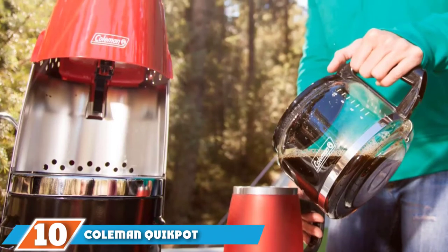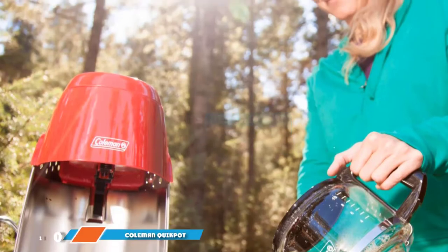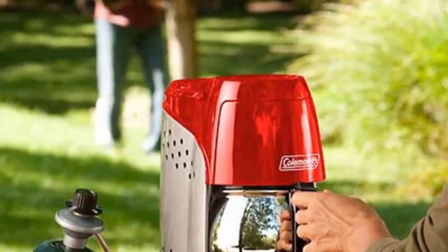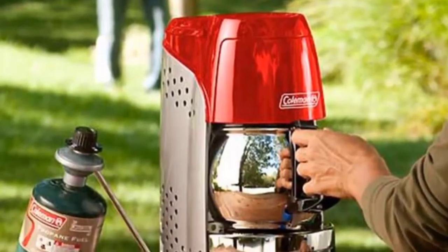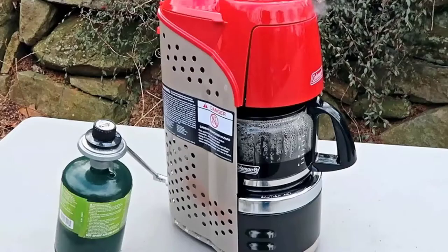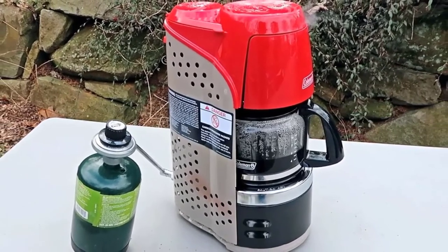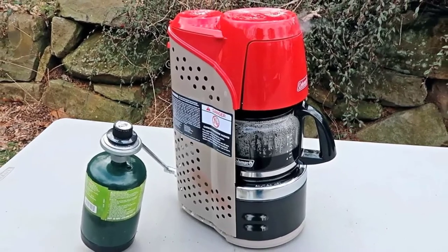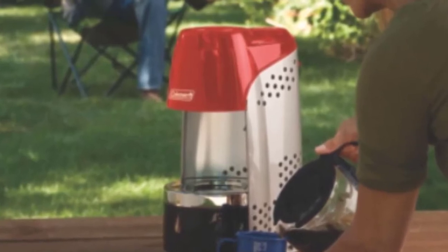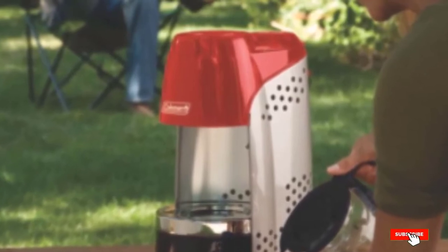At number 10 we have the Coleman Quick Pot Propane. If you are looking for an easy-to-use portable coffee maker, the Coleman Quick Pot Propane coffee maker might just be the answer. It is suitable for hunting, camping, and use with your RV when you don't have access to hookups. It includes an instant start ignition system, and its Perfect Flow technology provides consistent brewing even in extreme conditions. The carafe holds 10 cups, the filter basket is removable and dishwasher safe, and it lasts up to four and a half hours on a single 16.4-ounce propane cylinder.